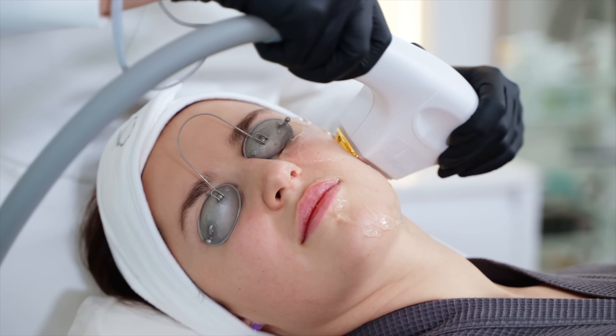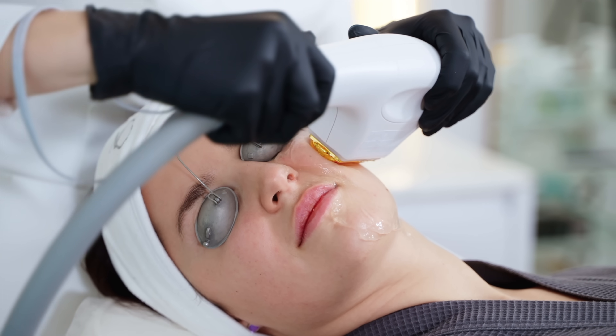If your symptoms persist or worsen, it's crucial to consult with an eye care specialist. They can assess your condition, determine the underlying cause of your dry eye syndrome, and recommend specific treatment options tailored to your needs. These may include prescription medications, punctal plugs to conserve tears, or specialized therapies like intense pulsed light (IPL) treatment.